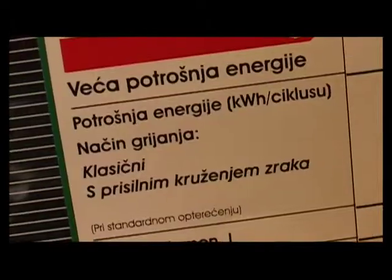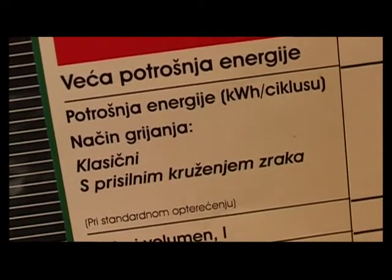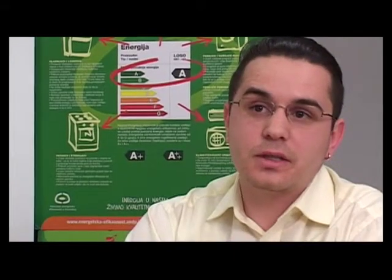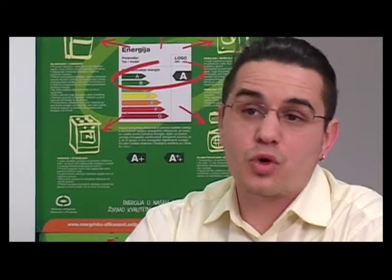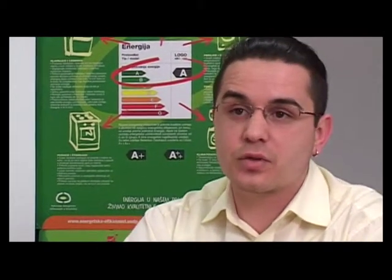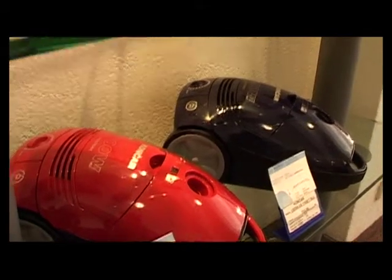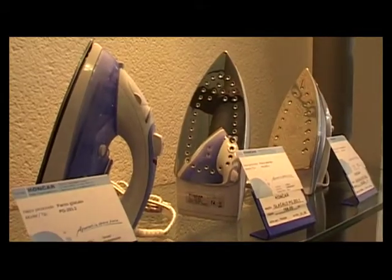Što je ta brojka manja, to je aparat bolje kupiti jer će manje energije trošiti u svom radu. Ako često i dugo koristite određene kućanske aparate, svakako morate obratiti pozornost da troše što manje energije, znači da budu što većeg energetskog razreda. Ako ga koristite rijetko, onda možete koristiti i manje efikasan aparat, jer je upitna opravdanost eventualno više cijene.